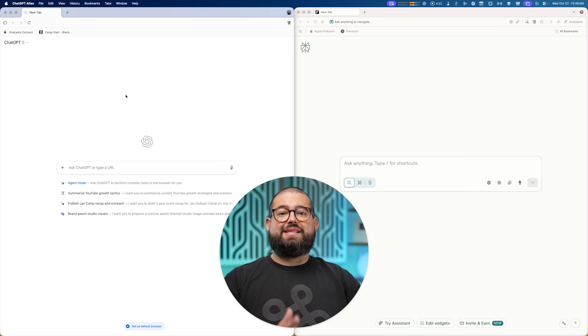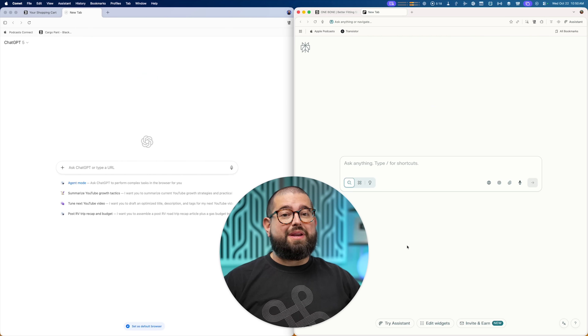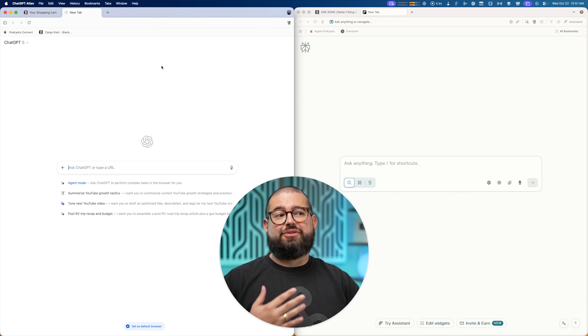For every test, I'm running them side-by-side, Atlas on the left, Perplexity Comet on the right. These are both Chromium browsers, so the engine is basically Chrome under the hood. I will say I like Atlas's design overall — feels a little more clean and closer to a default Mac browser than Comet.